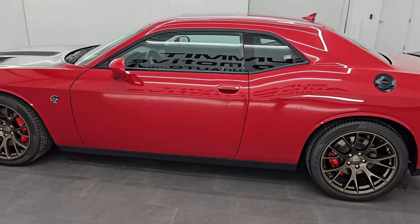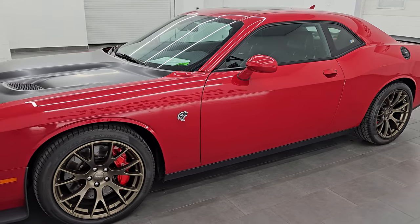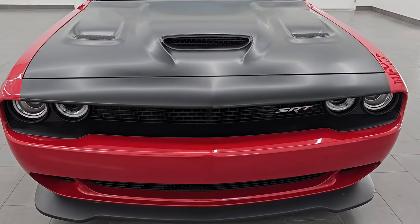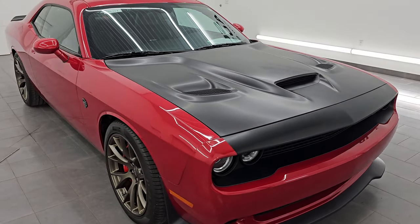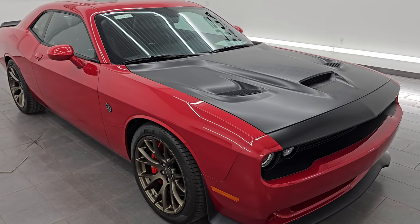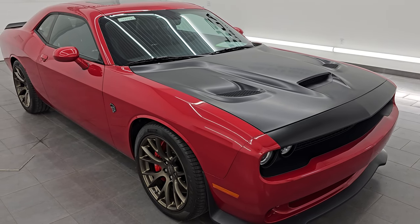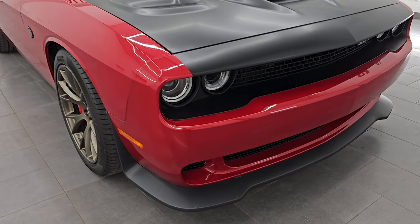Wisconsin — your new and used Dodge Challenger and high horsepower sports car headquarters. This 2015 Dodge Challenger has the 6.2-liter supercharged V8 Hemi engine, puts out 707 horsepower with the red key, and we have two red keys and one black key for this car. It's paired up with a six-speed manual transmission, and this car has been fully safety inspected by our service shop and has a fresh oil and filter change. All the fluids have been checked and topped off, and this car is 100% ready to go.